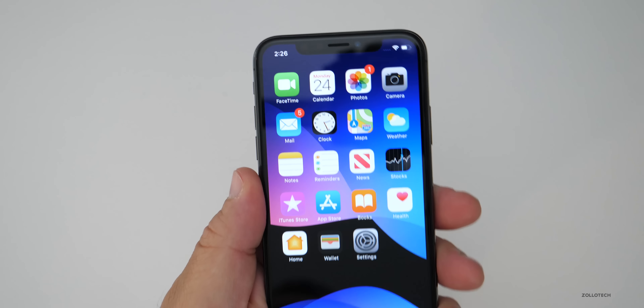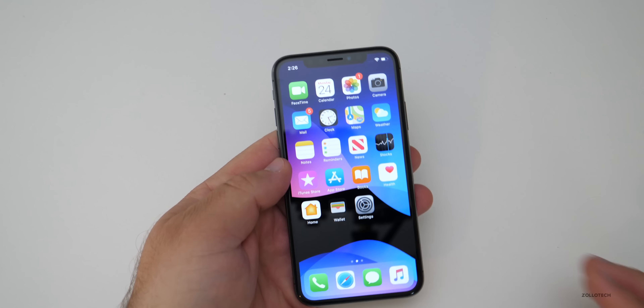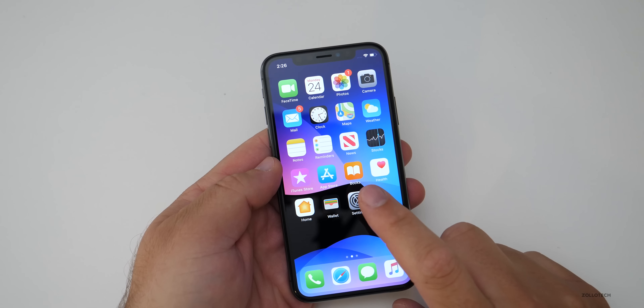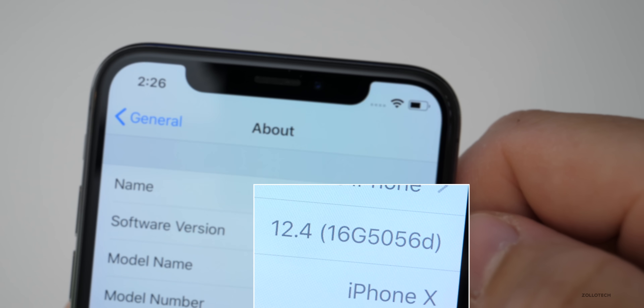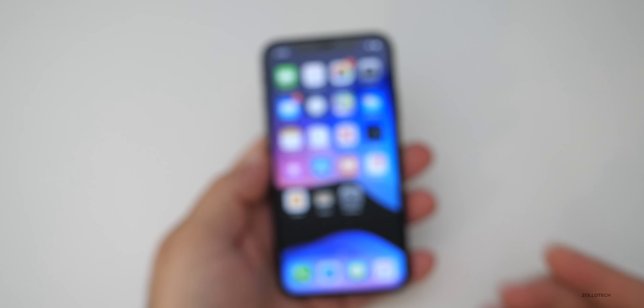Alongside that, today Apple also released iOS 13 Public Beta 1 — I'll have a separate video on that later. Let's take a look at the build number. The build is 16G5056D, and the interesting thing is, normally with these builds,